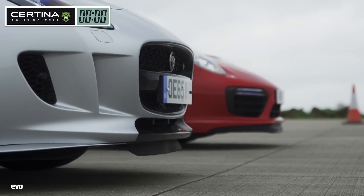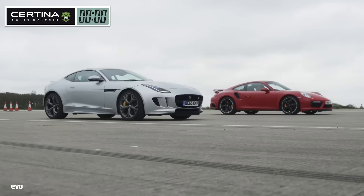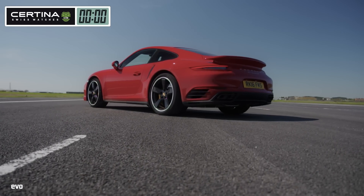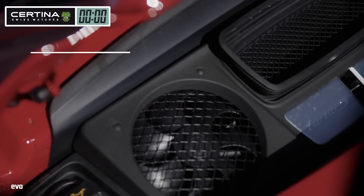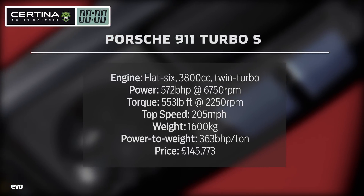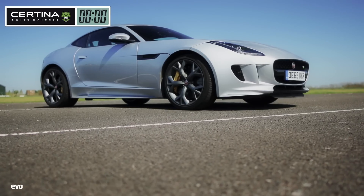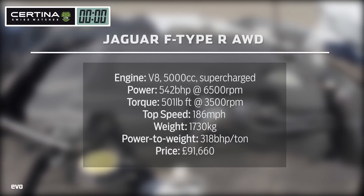Two heavy-hitting GT cars, both with four-wheel drive and masses of power. Launching these two brutes at the same time threatens to reverse the rotation of the earth. The Porsche 911 Turbo S has long been the king of the drag strip. This latest version is more powerful than ever, its twin-turbocharged flat-six putting out 572 brake horsepower and a thumping 553 pounds-foot of torque. The Jaguar F-Type R all-wheel drive supercharged 5-litre V8 is good for 542 brake horsepower and 501 pounds-foot of torque.